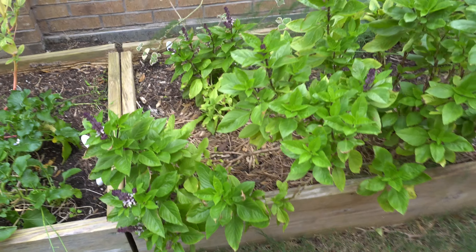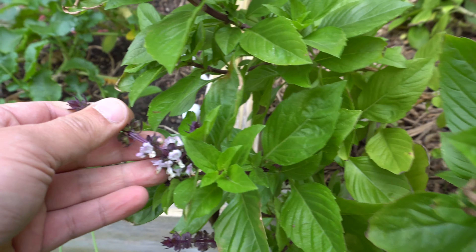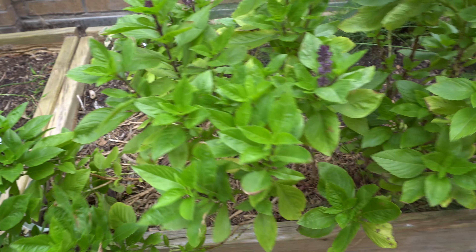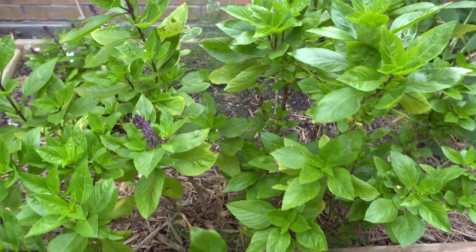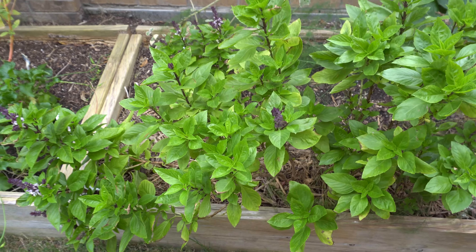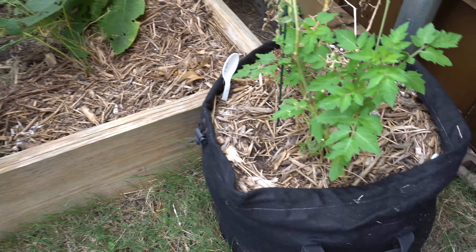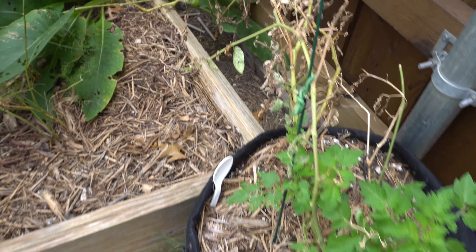These are more Thai basil and I keep these around because the bees love them. We love them too, so it's a great herb to grow. Make sure you grow some basil for the bees because you want those guys to come and visit your garden.